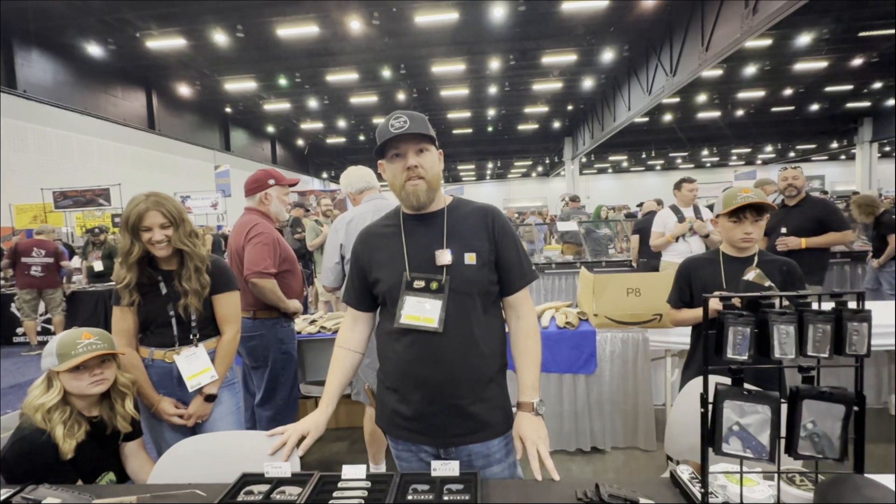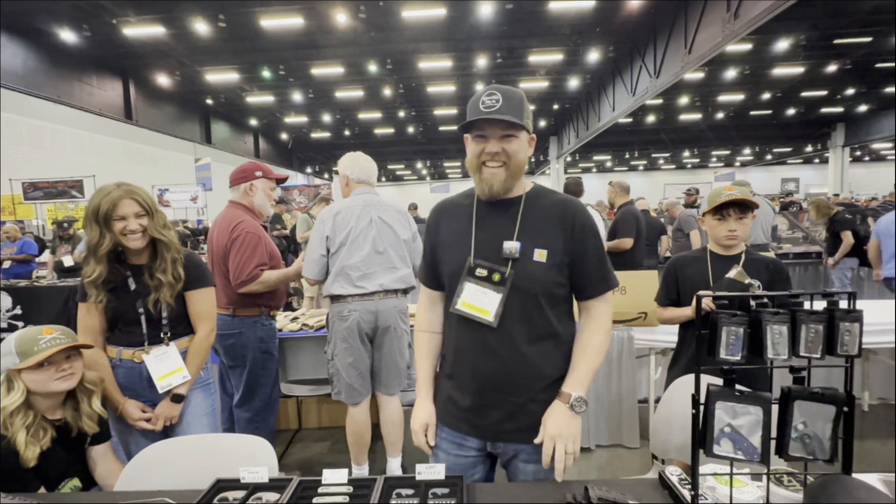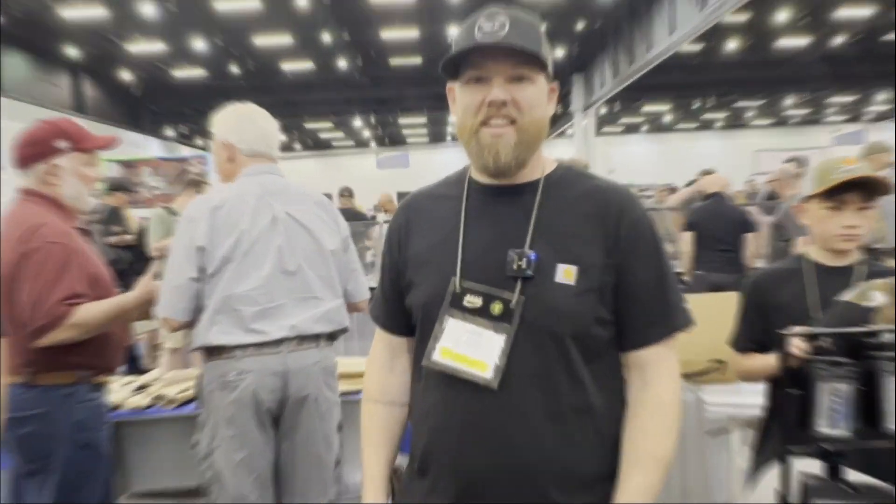We appreciate you watching the video, but we appreciate it even more when you buy something from Jason. That's right. Thank you so much. Have a great show and have a nice day. Thank you.